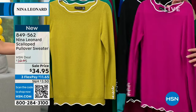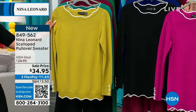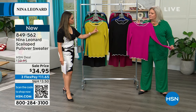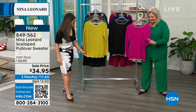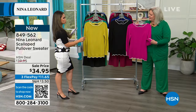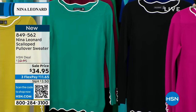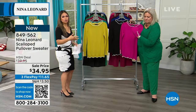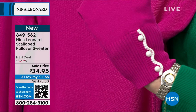This is a scalloped pullover sweater from Nina Leonard — $39.95. It's an amazing sale price and the first time at this amazing price. You can't beat that for a gorgeous top with the detailing you're getting — not just on the neck, but also on the cuffs and the hem. Eye-catching detail everywhere. We have it in black, magenta, moss, and Mystic Bay. That scalloped edge — it's like frosting on the cake.